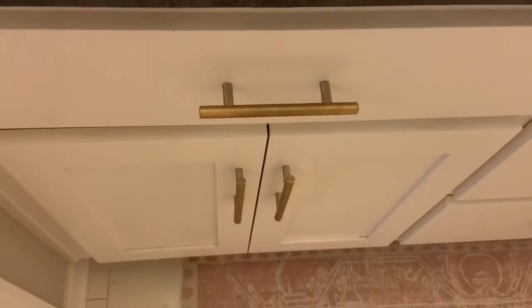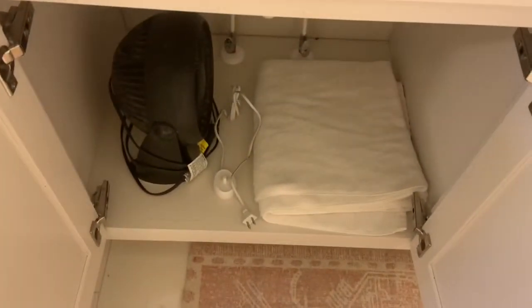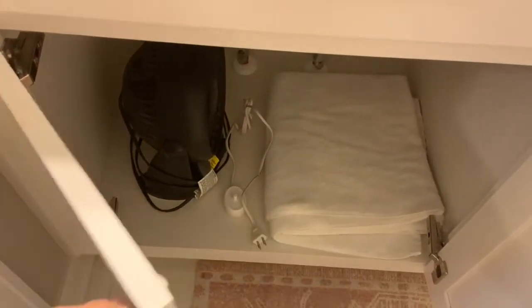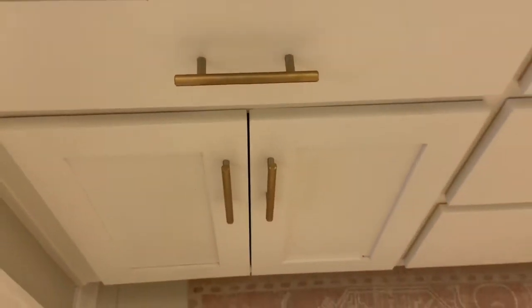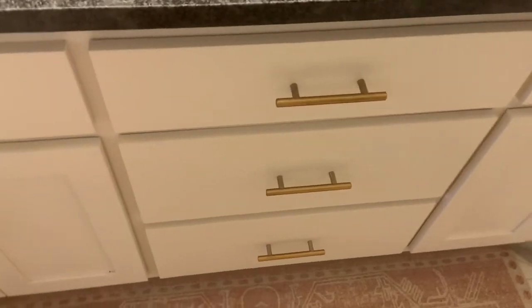In here we have a fan, towels, and my toothbrush charger. I get super hot when I get ready, I think because of all the hot tools.